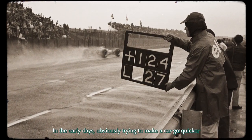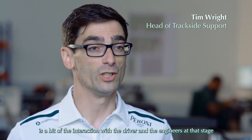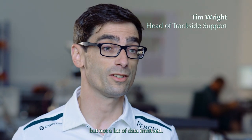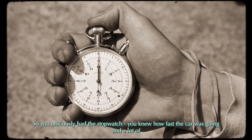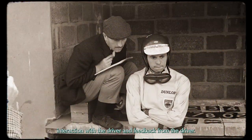In the early days, obviously, trying to make a car go quicker was about the interaction with the driver and the engineers at that stage, but not a lot of data involved. I had to stop watching how fast the car was going, and a lot of interaction with and feedback from the driver.